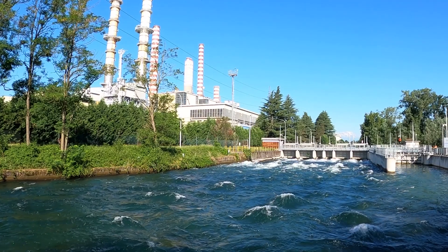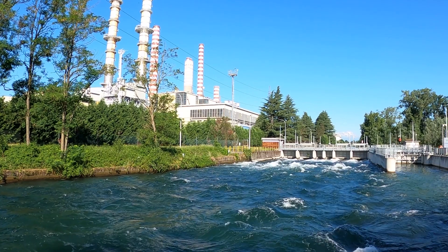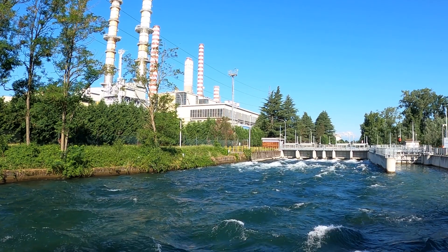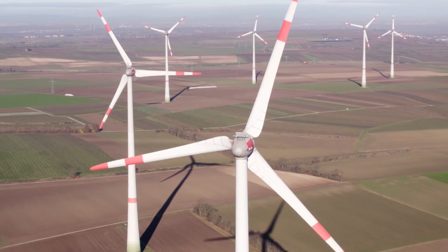Energy Vault is more than just an energy storage solution. It's a commitment to sustainable innovation, offering your company the opportunity to lead in environmental stewardship while securing a competitive edge in efficiency and cost savings.